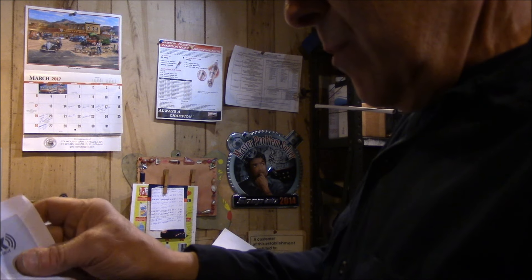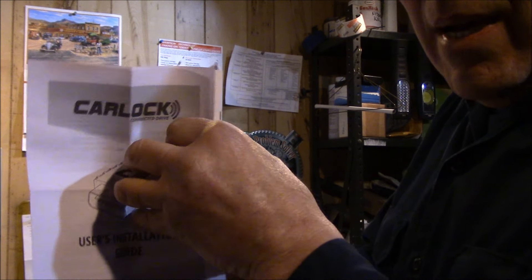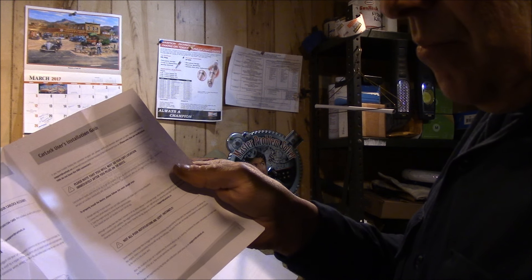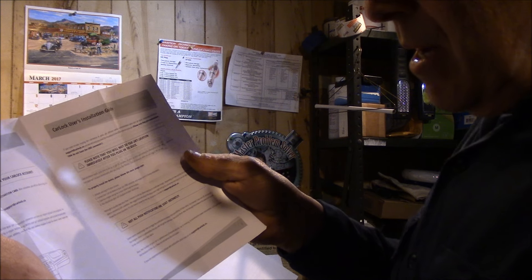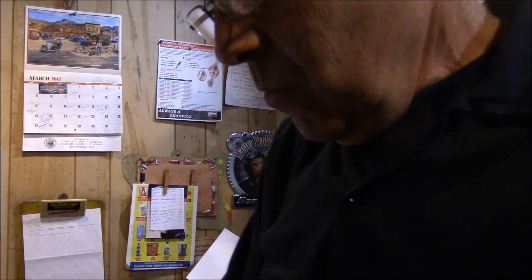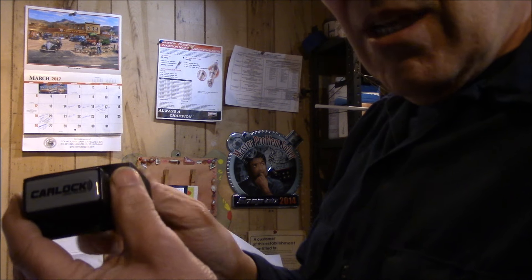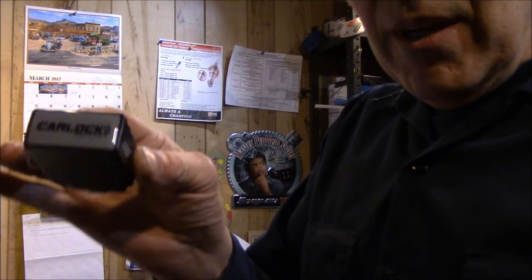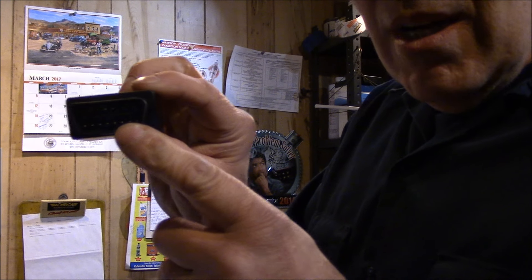It comes with a user guide to tell you how to install it, and you activate your account on the computer. This is the device itself — it's actually fairly small. It plugs right into the OBD connector underneath your dashboard.